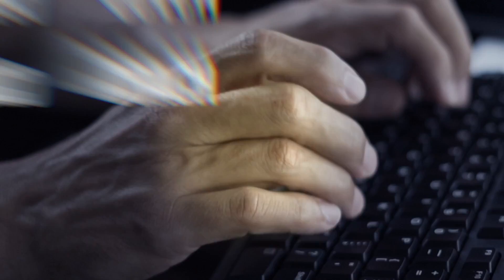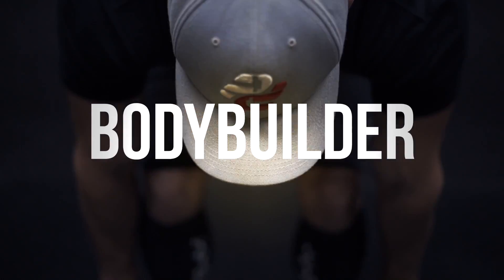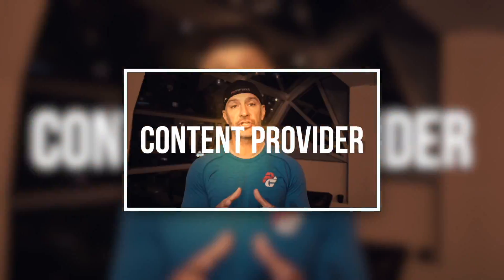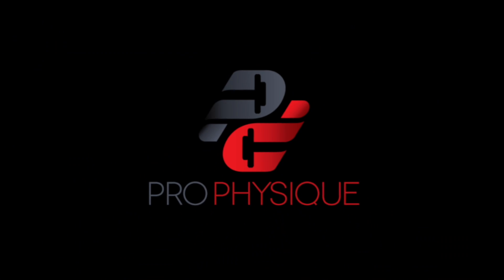In today's video I explain how fat burners work. Hey guys, what's going on? This is Paul Ravella from ProPhysique.com and today's video we're going to talk about a supplement such as a fat burner and how they work. The question came in from my Instagram direct message.